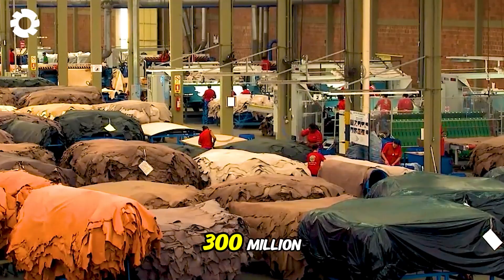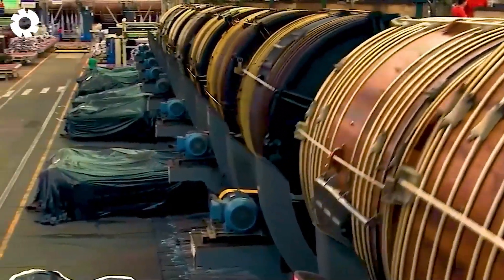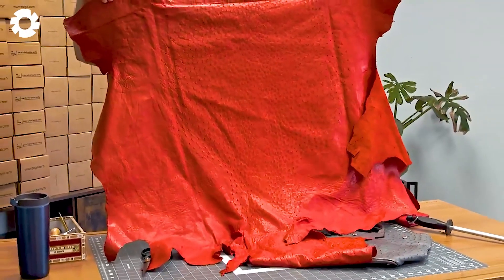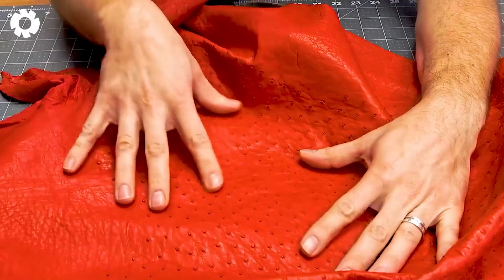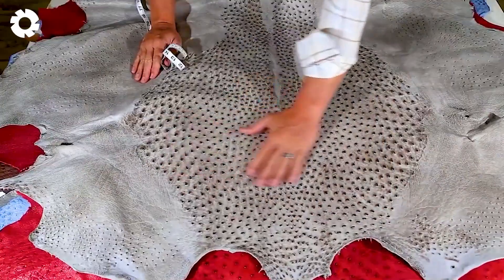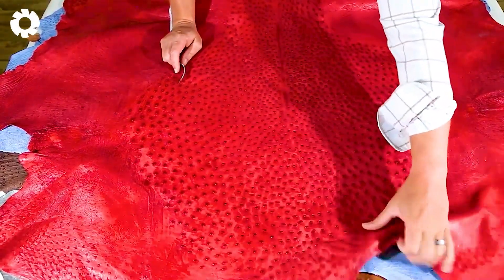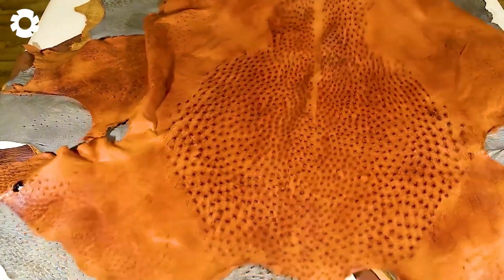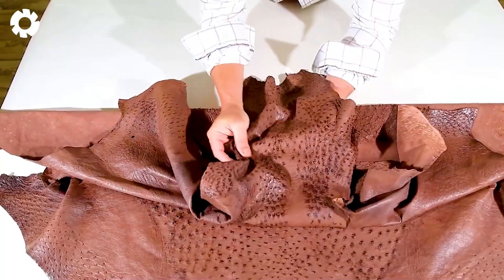Every year, over 300 million pieces of animal hides are used to create exquisite fashion and home decor products, among which are more than 200,000 pieces of ostrich hides. Despite the substantial demand for ostrich leather, its market supply remains relatively scarce and rare. Therefore, it is one of the most sought-after and valuable types of leather globally due to its unique characteristics such as durability, softness, and distinctive patterns.